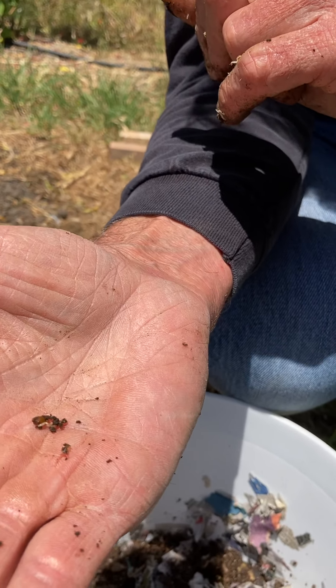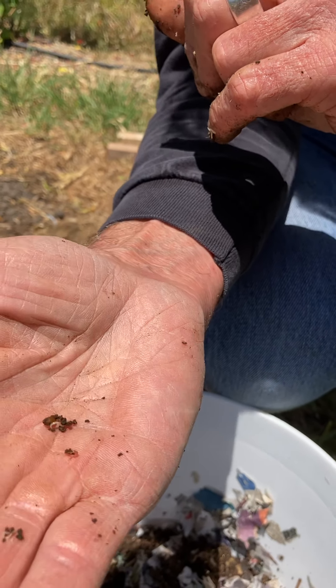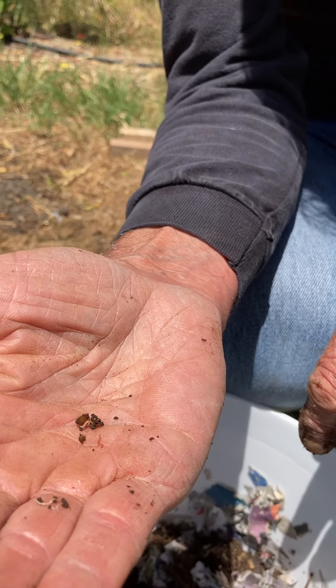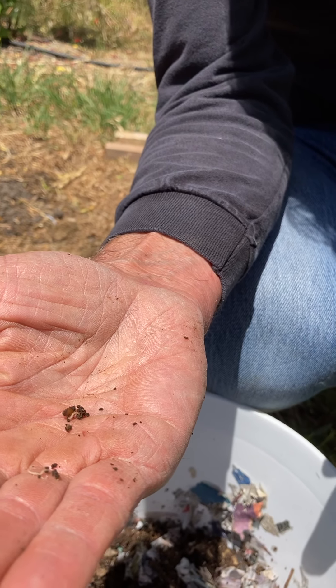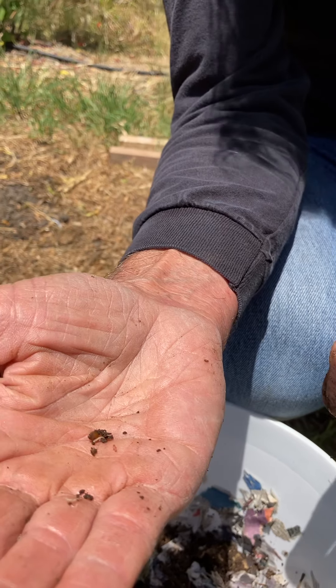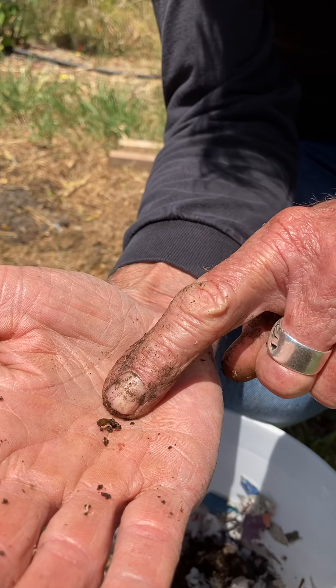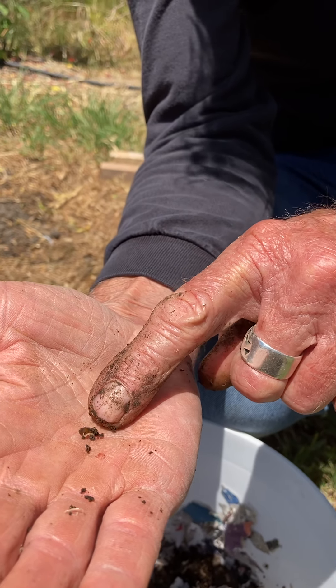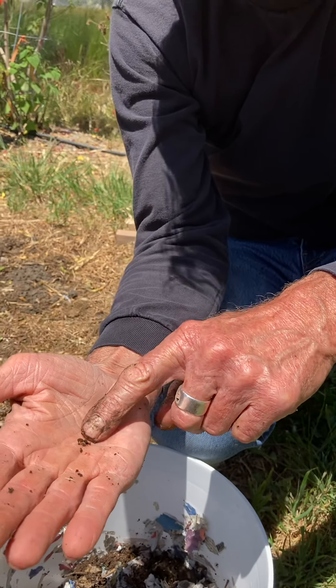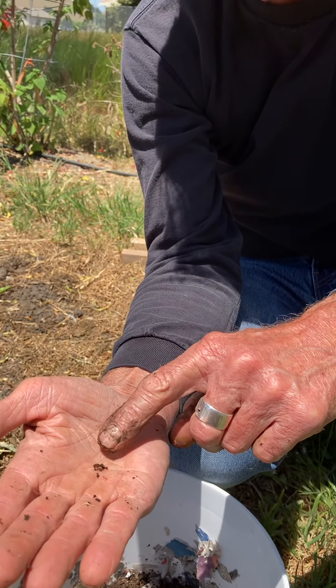It's pretty small, but there's a little worm egg — the correct term is capsules. I call them eggs, but they're worm capsules. That will hatch in the material into a little baby worm that takes a few months to grow. In about three weeks after they lay the eggs, this hatches into anywhere from four to six worms.